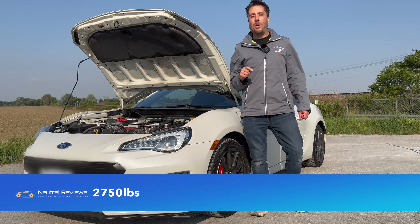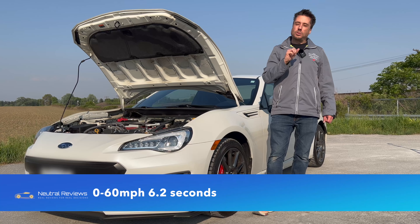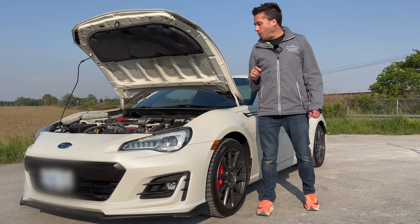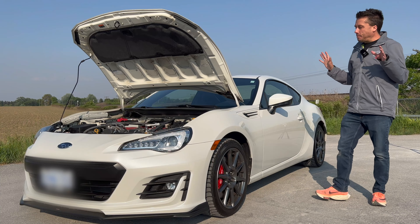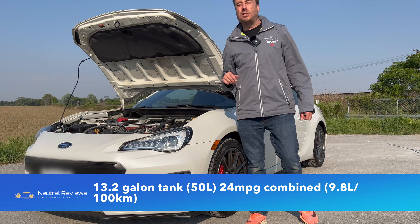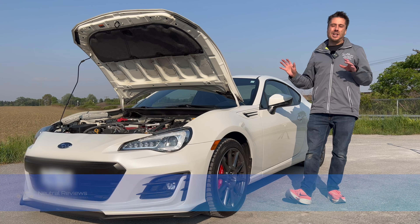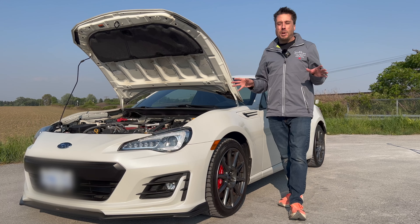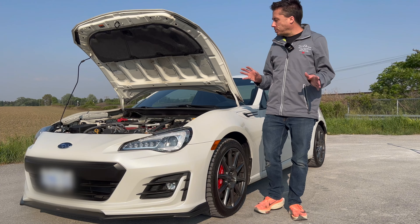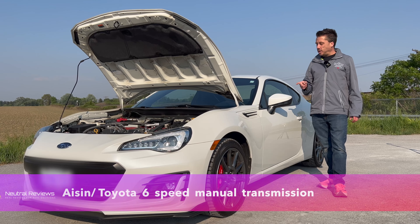That gets this 2,700-pound lightweight little Japanese sports car from 0 to 60 in around six seconds. The new 2022 is closer to five seconds, and the original was in the low sevens. The car has a 13-gallon gas tank, giving you around 24 miles per gallon combined realistically — not great for fuel economy but not bad for a fun four-cylinder. All that power runs through the Aisin six-speed manual transmission.